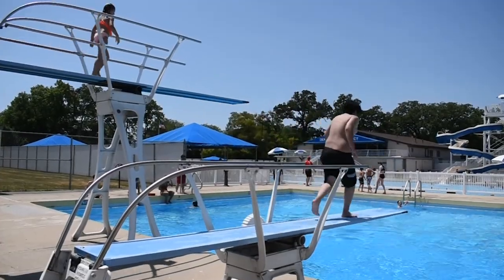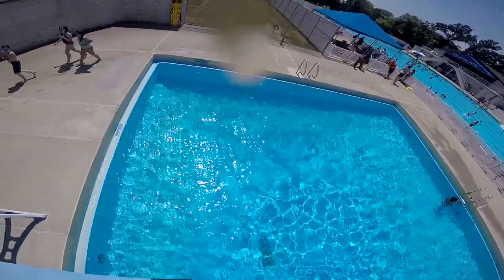And then our final amenity is our diving well. We have two diving boards, one that is three foot and one that is ten foot. Our diving well does go to a twelve foot depth, so that is always a surprise to most people, but it also makes for a good time.